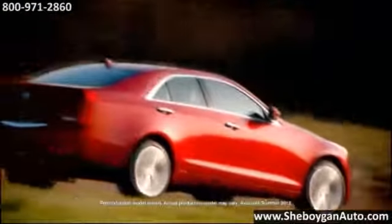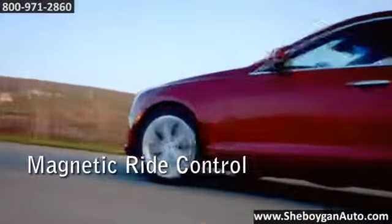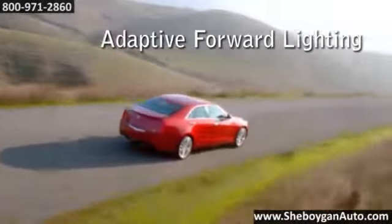Cadillac created the ATS from the ground up to challenge the world's leading performance luxury sports sedans. So it's only fitting that we tested the ATS at Germany's Nürburgring, the world's most demanding testing ground.